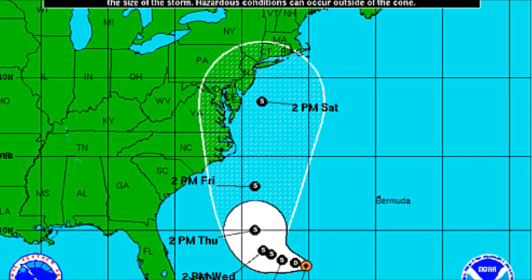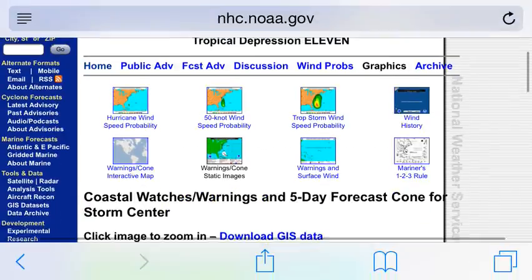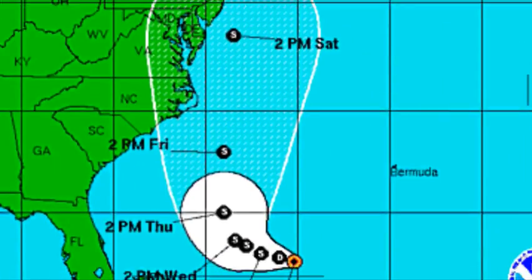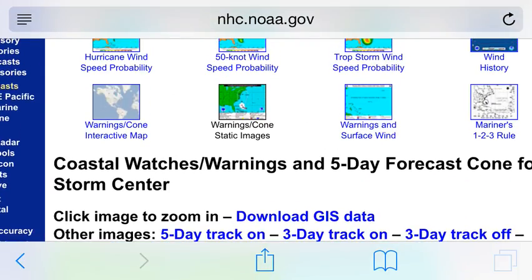If you guys want to see a lot of updates, go to my Expert Weather channel. This cone is very big because there's a lot of uncertainty — some models dive into the North Carolina coast like the European, some dive into Maryland and New Jersey. It can go anywhere in that area, so we're going to view one of our models.